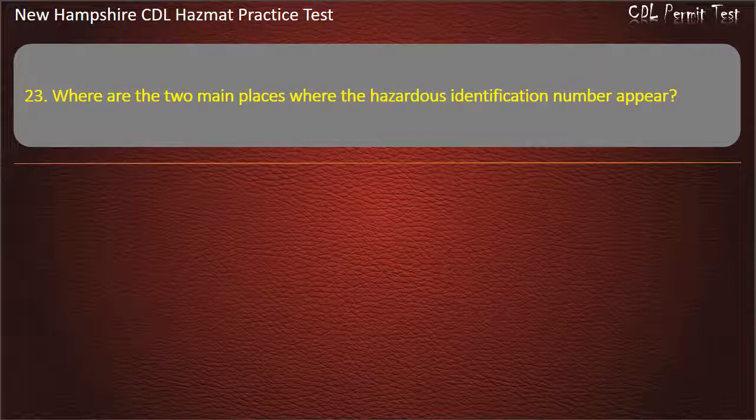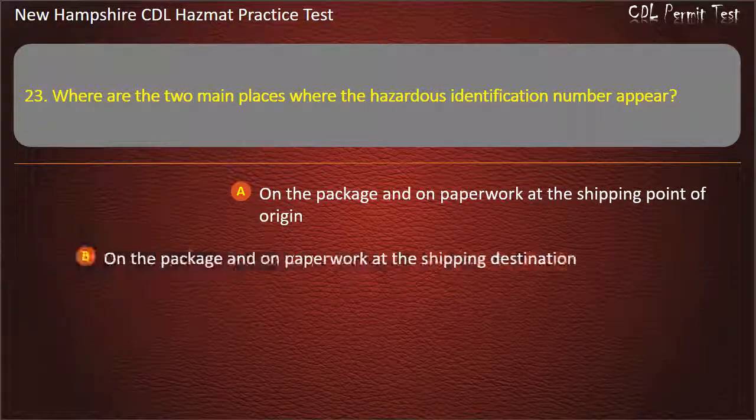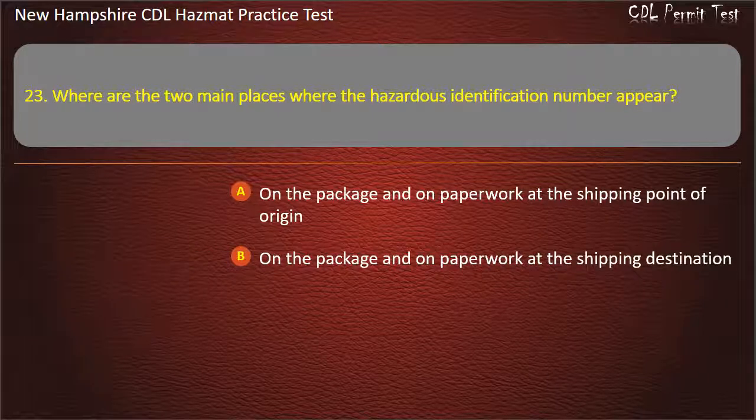Question 23. Where are the two main places where the hazardous identification number appears? Options: on the package and on paperwork at the shipping point of origin; or on the package and on paperwork at the shipping destination.